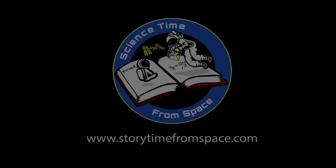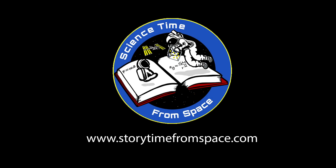We hope you enjoyed today's Science Time from Space demonstration. Watch it as many times as you like. We hope you'll join us for future demonstrations or for one of our Storytime from Space book readings. To learn more about today's experiment or how you can support this exciting program, visit storytimefromspace.com.